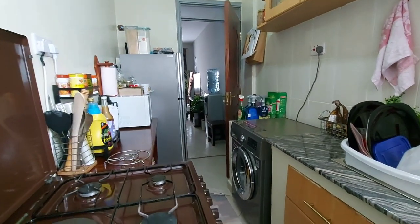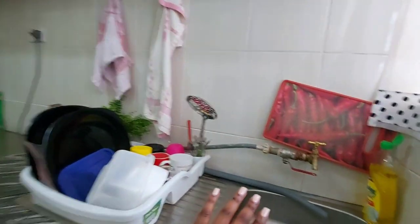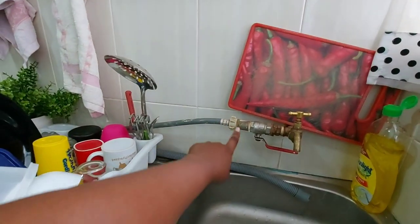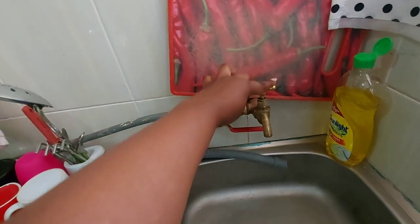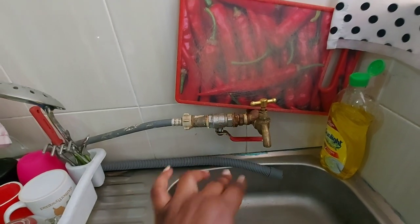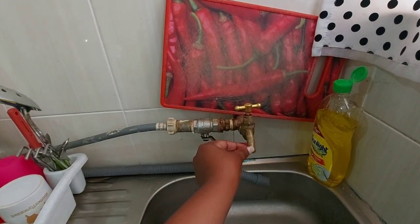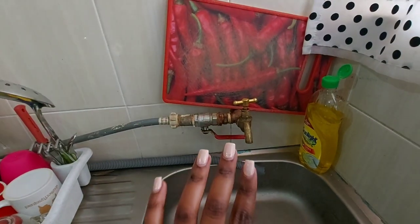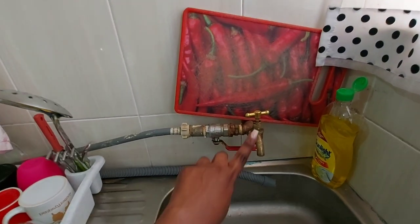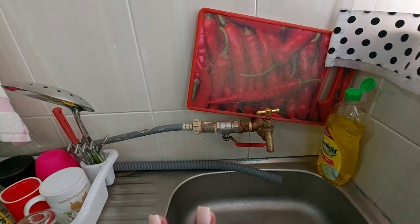This door that I've shown you leads to the balcony — we won't go there because there's no need. Then this is how I've connected my washing machine. I get a lot of questions on how I did the connection. I actually had to change this tap over here because where I live we have borehole water and it kind of rusts the other kind of taps, and this is the only tap that works.